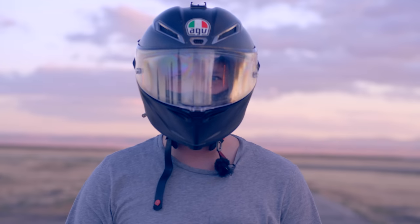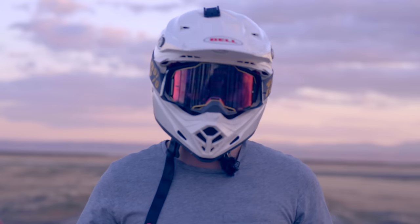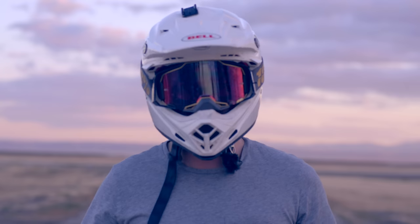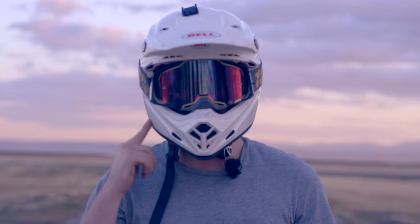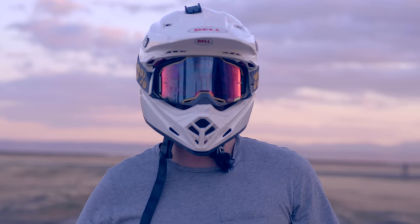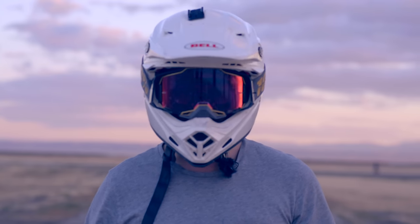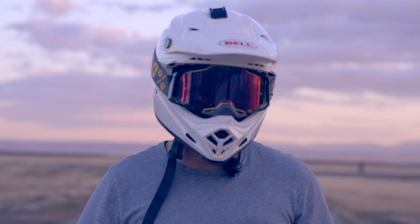What happens when you breathe heavily inside of a street helmet? This doesn't happen if you wear an off-road helmet, because the goggles are disconnected from the helmet. In off-road sports, you typically do heavy physical work, which is going to require you to breathe heavily.